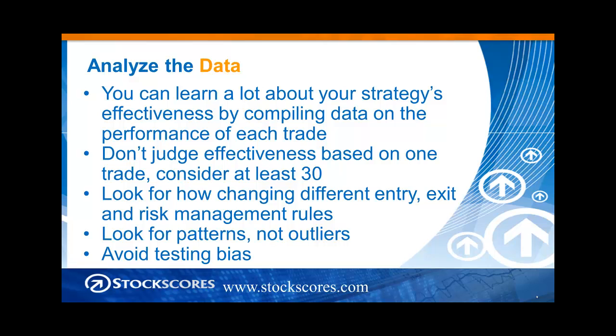You want to look at how changing different entry, exit, and risk management rules affects your overall results. Look for patterns. Look for general things that happen over and over again, not the outliers. We need to avoid that testing bias when we are testing the effectiveness of our rules.